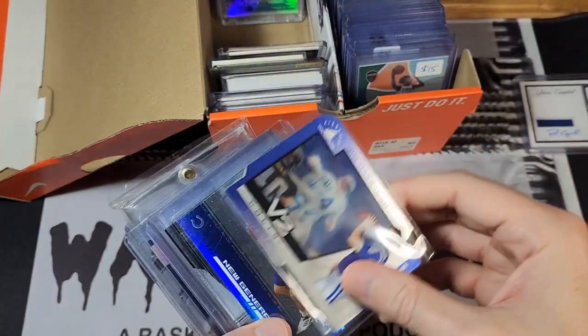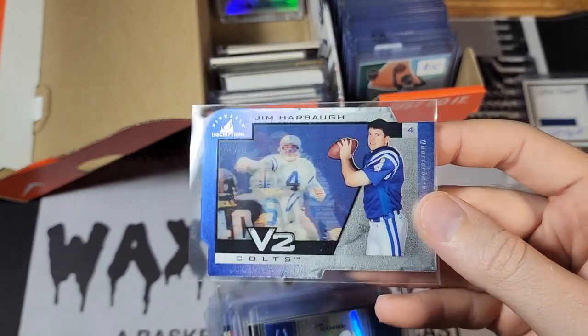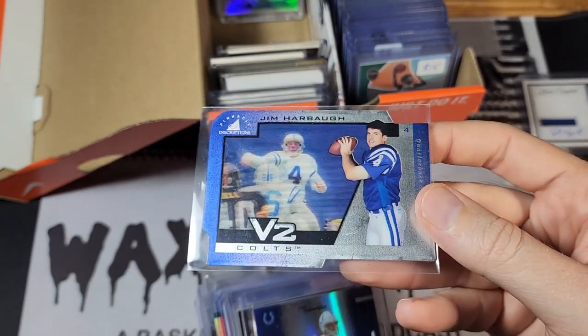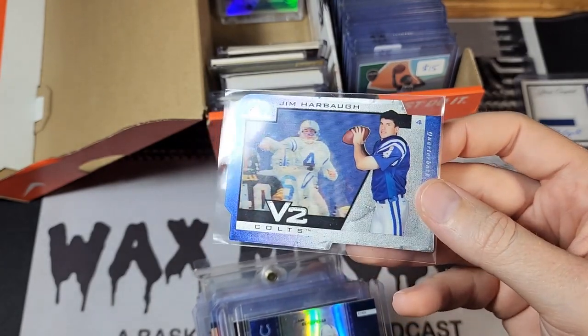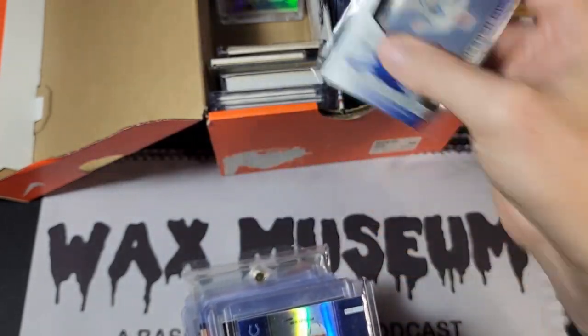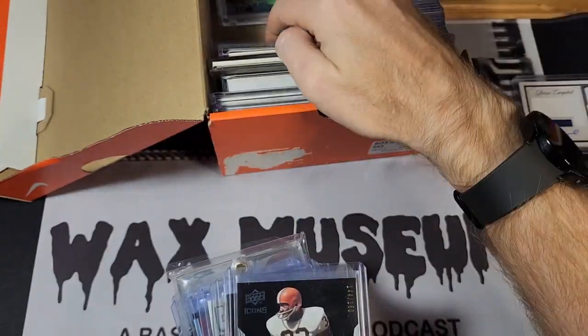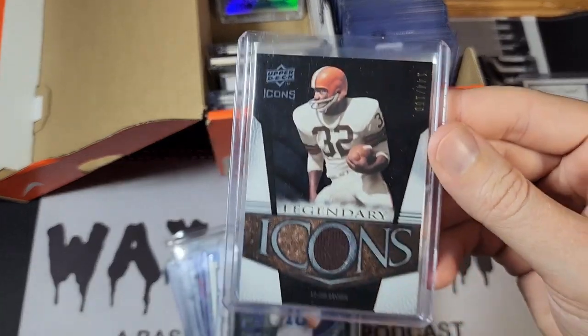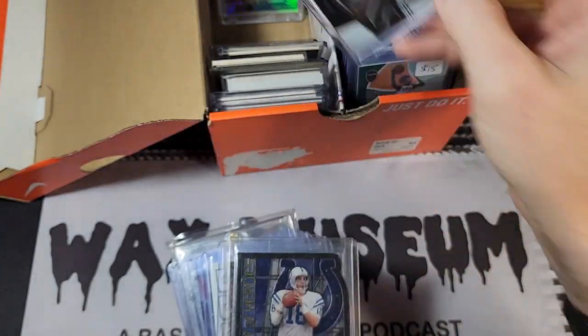I've got some more Colts quarterbacks here. Jim Harbaugh — when I first started watching the Colts he was their quarterback, so I had a Jim Harbaugh jersey I got for Christmas in second grade, so he was a big deal to me. Jim Sorge here backed up Peyton Manning for a while. And another Jim — not a quarterback but Jim Brown, a pretty important guy in the history of the game.